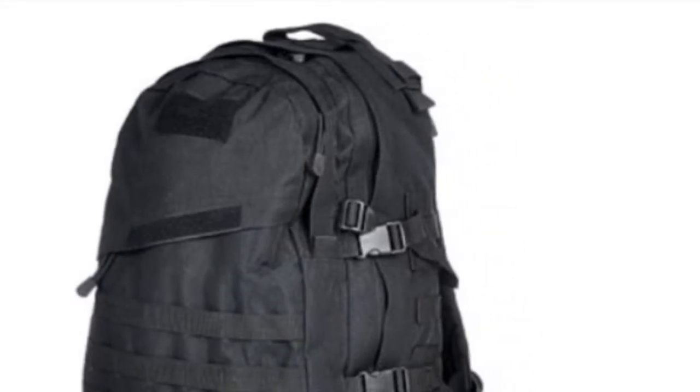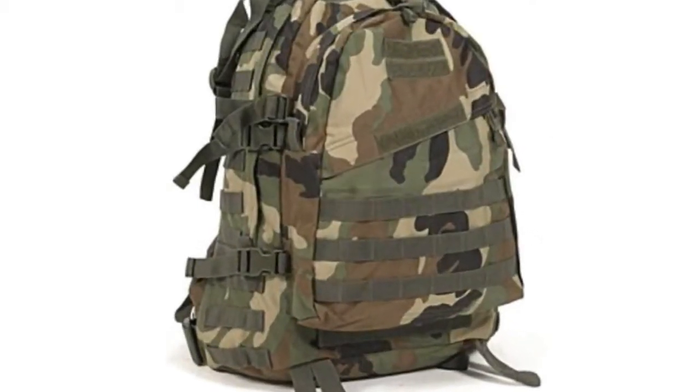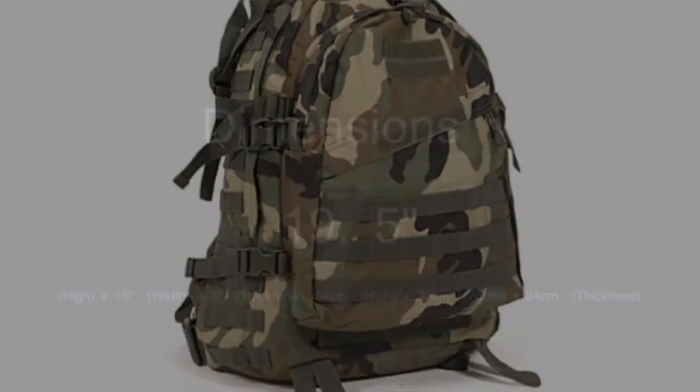The military backpack brought to you by Selva Tactical Gear is a great backpack. Among the many best characteristics for this backpack is the padded torsion and stabilize the waist belt.